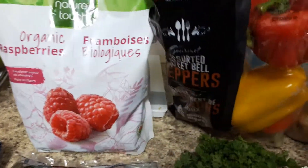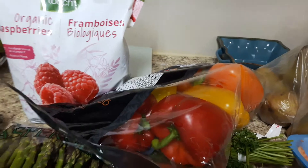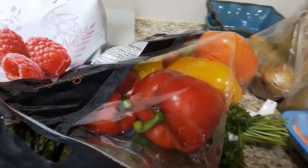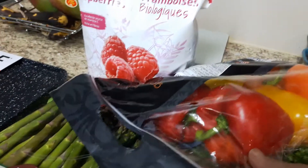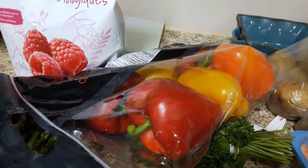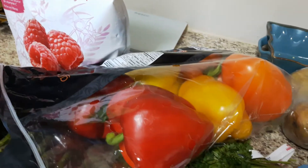This huge bag of peppers from Costco. I love the peppers — they last all week, usually about two weeks. I'm going to hopefully make my quinoa salad, but you can add them to your pizza, salads, sauces, or just eat them cut up as a fantastic snack.